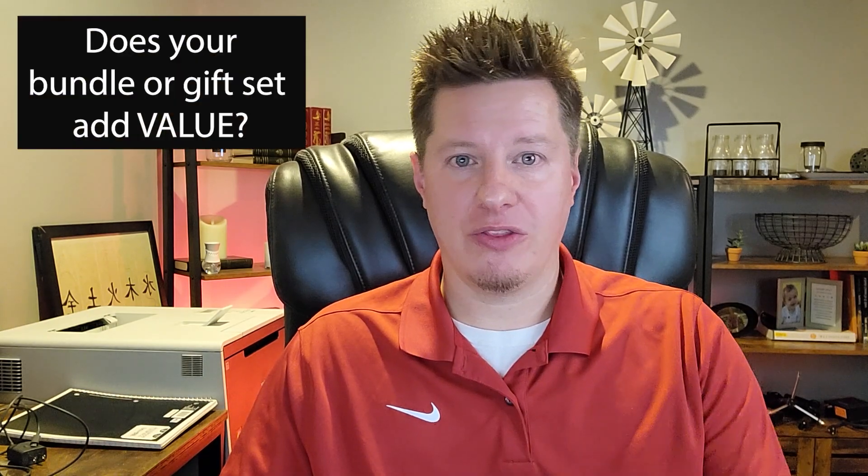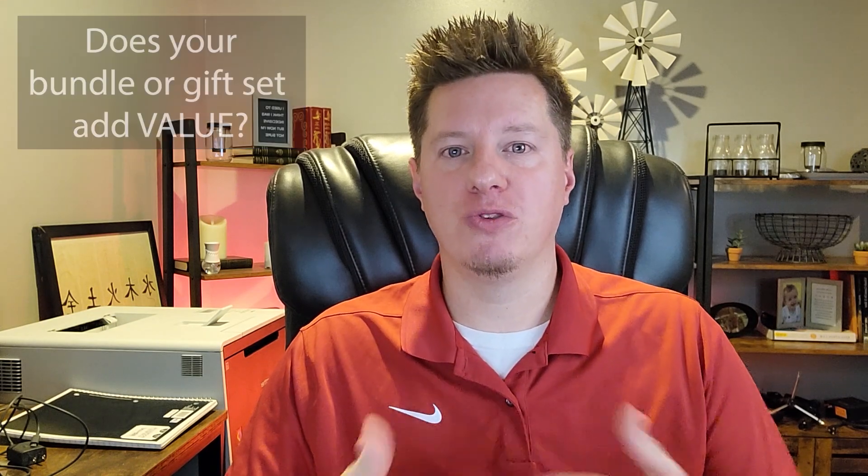The most important factor to consider is: what is the purpose of your bundled set or gift set? Is it adding value to what you would normally sell otherwise, or are you simply trying to get creative with other ways to move products faster — creating faster inventory turnover? There's a difference between trying to sell products quickly at a discounted rate versus selling something as a gift set, bundled set, or at a volume discount. The first question you have to ask yourself is: what is the purpose of the set and is it adding value?